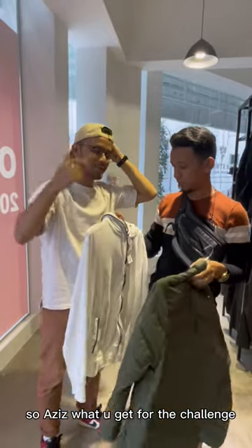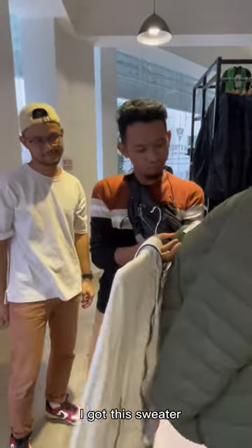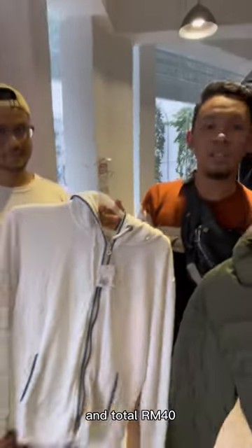So Aziz, what did you get for the challenge? I got this sweater only 30 ringgit, and a hoodie for 10 ringgit only. Total: 40 ringgit, with 10 ringgit more remaining.